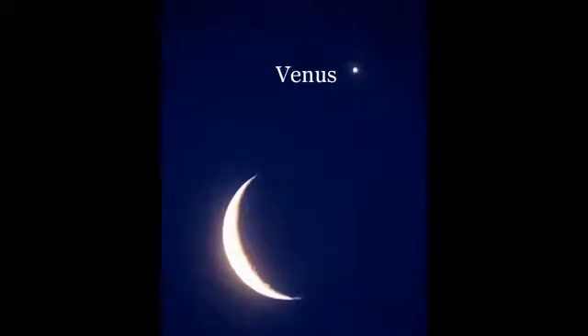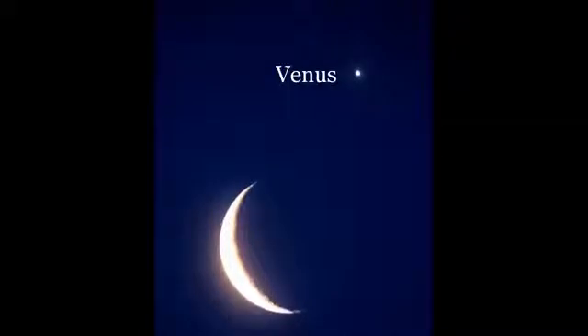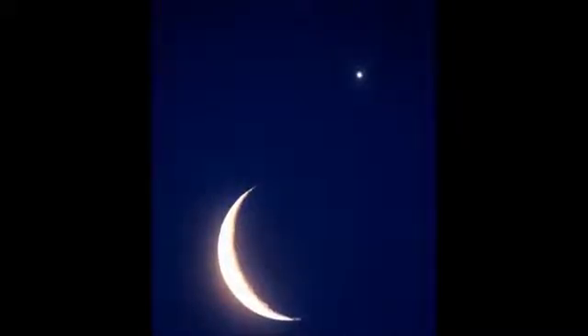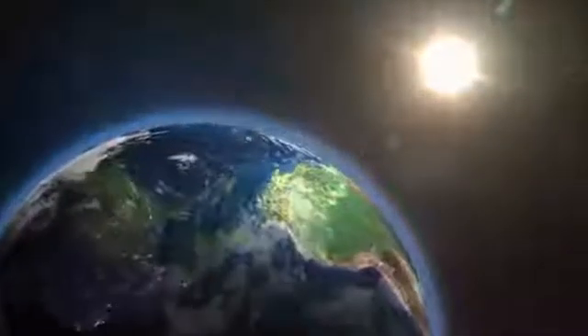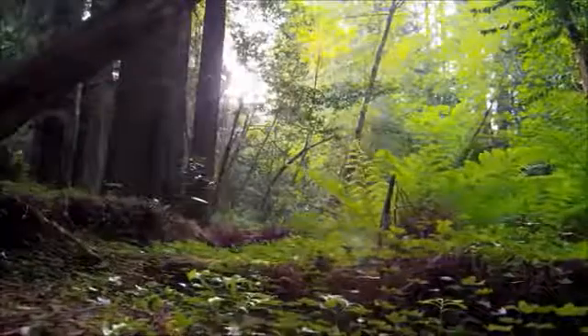If you are looking at a sunrise or a sunset and suddenly notice what looks like a very bright star, you are probably looking at Venus. After Venus comes Earth, the third planet from the Sun — that's the planet where we live.